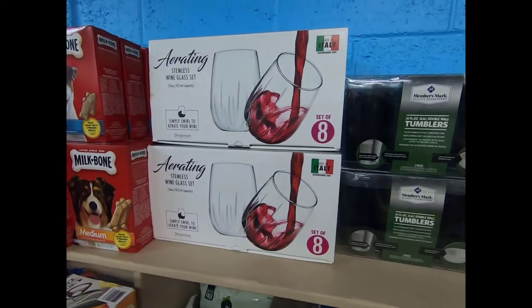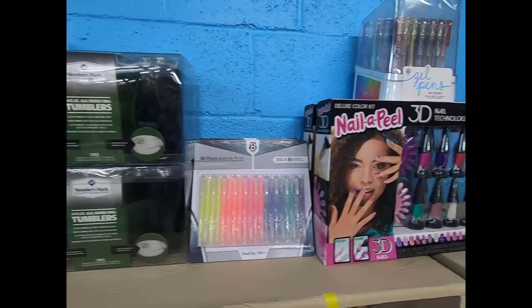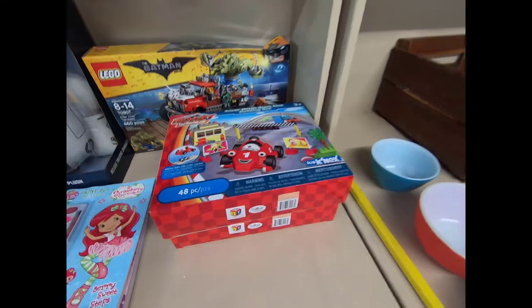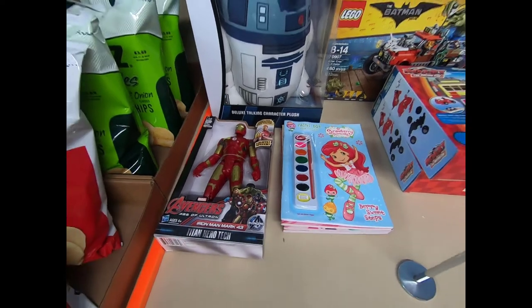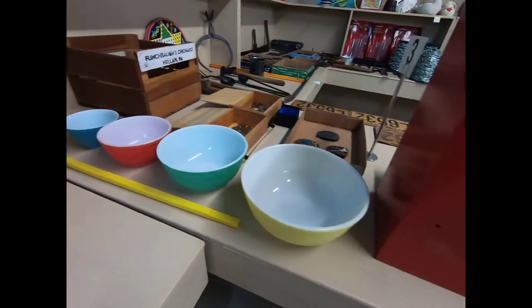We have a stemless aerating wine glass set, some tumblers, gel pens, a nail art kit, some Batman Legos, a little Star Wars plush, an Iron Man, and some Pyrex. Then we go around to the other side.